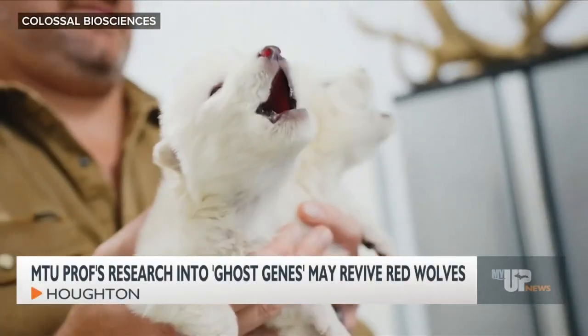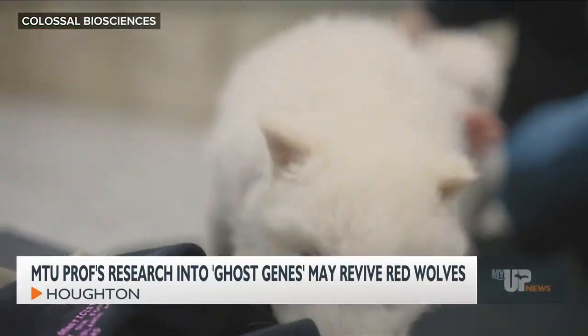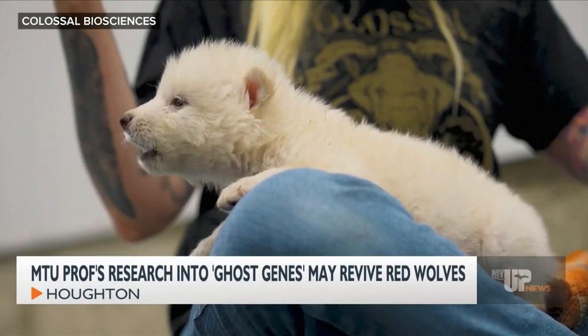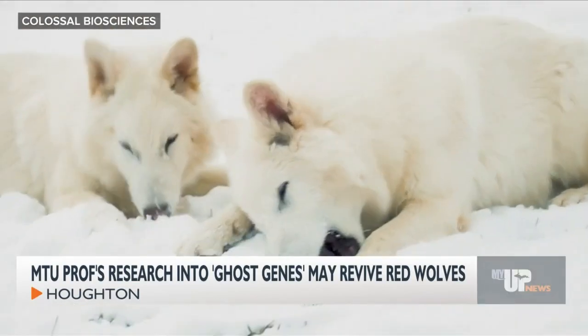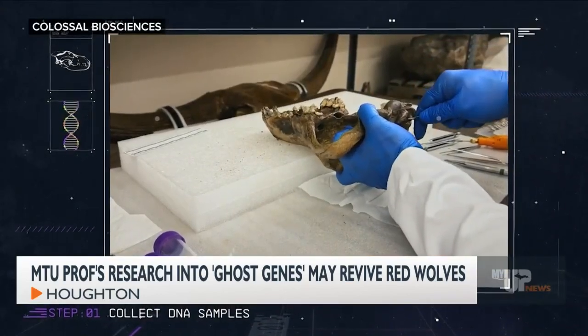Earlier this week, Colossal Biotech revealed to the world what they called two dire wolves. They were created by scientists editing their genome to match the known DNA of the large carnivore that has been extinct for over 10,000 years. The dire wolf pups were named Remus and Romulus, and along with them, the company also announced they had produced red wolves.